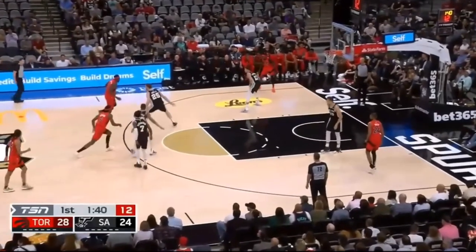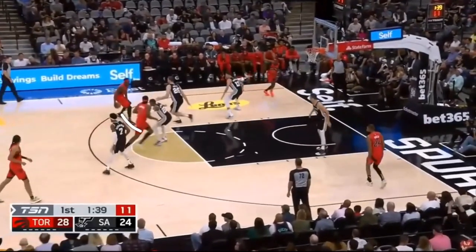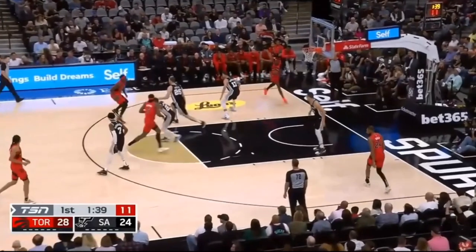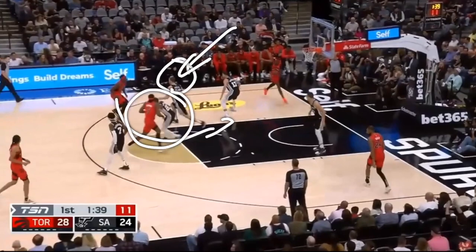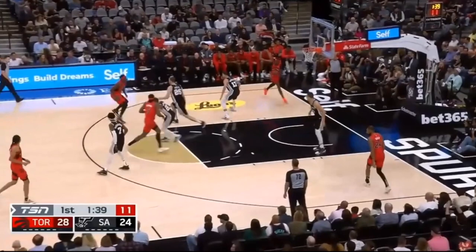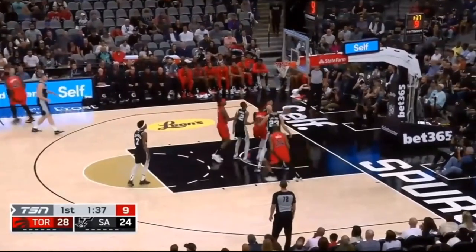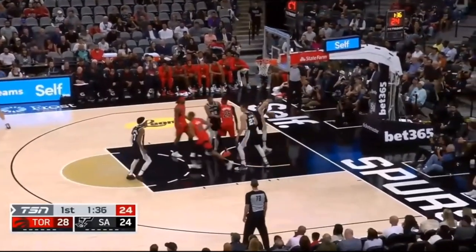Pascal Siakam is such a major threat to get to the basket that whenever he crosses over the ball, most of the time the defense will actually back up. They are afraid of him either doing a spin move or crossing over to attack the basket. Here he could have technically gone down the middle, but he took that big step back, and whenever the defense steps back he'll always chuck up one of these shots — and because he's got such a high percentage, he'll hit them.